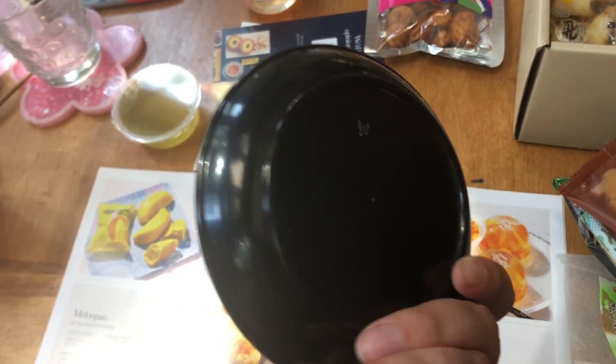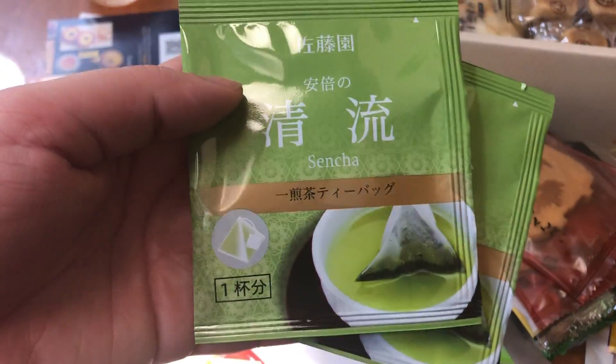This is their little dish they sent with it. They're really nice — I'm collecting all of them. It's a little deeper bowl. And here's the tea packets. They sent two sencha packets, the same.